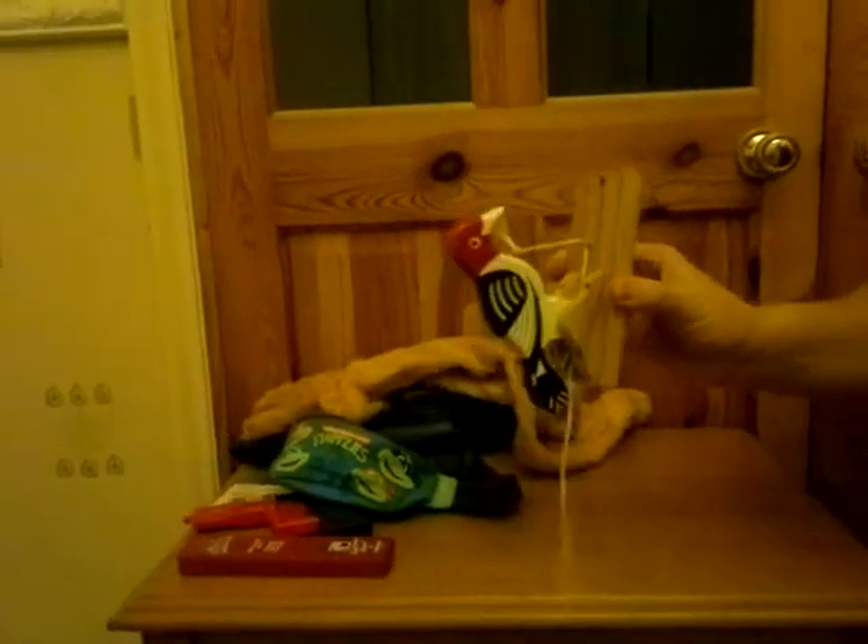Right, there's a woodpecker which you would screw to your door, and then you'd pull its cord — which did have a knot in actually, so that's gone missing, the knot's missing. And you pull it and it drills a hole in your door. There you go.